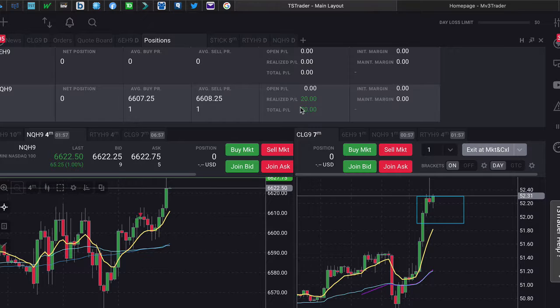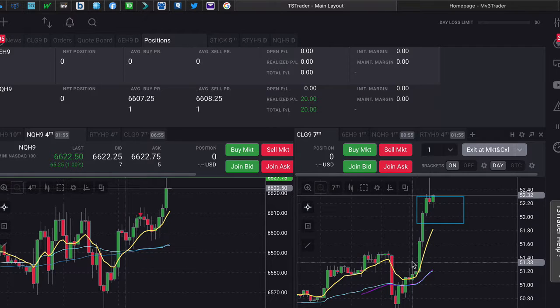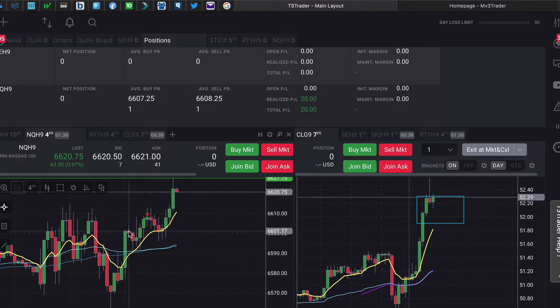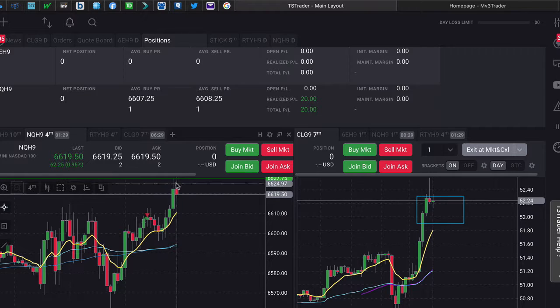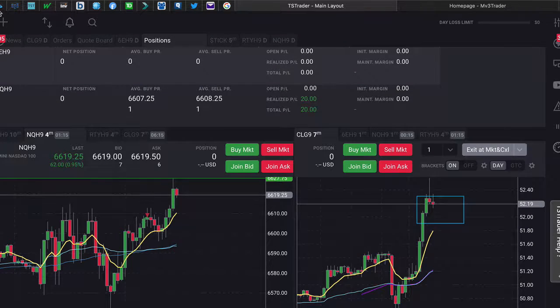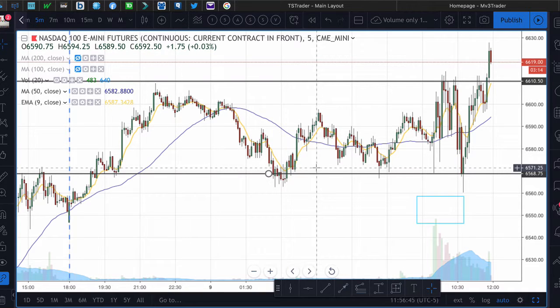I took one trade in TS Trader — one on NQ — which ended up being a scalp. That was in this area right here. Once we traded down and kind of broke out of that range we were trading in, and when it turned over I got in a little bit late, but I was still able to catch a scalp. It came down and we got a decent run. My strategy still would have ended up with just a scalp since it was still kind of choppy before it popped.